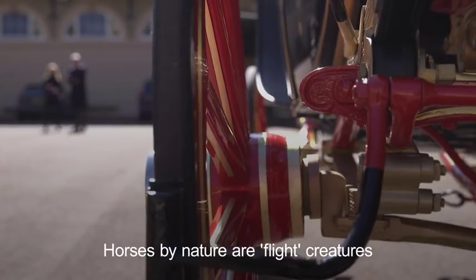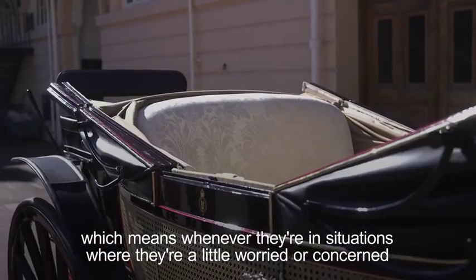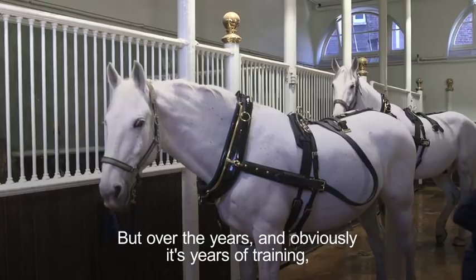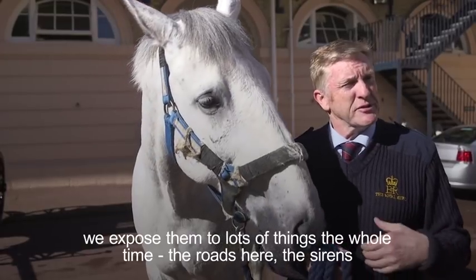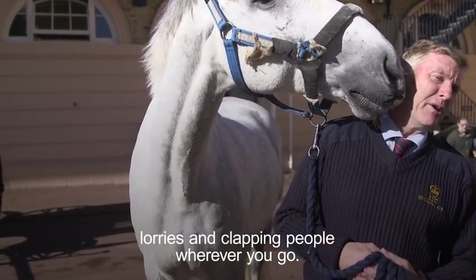Horses by nature are flight creatures, which means whenever they're in a situation where they are a little worried or concerned, they want to exit and leave the area. But over the years, it's obviously just years of training, we expose them to lots of things the whole time. The roads here are sirens and lorries and clapping people and wherever you go.